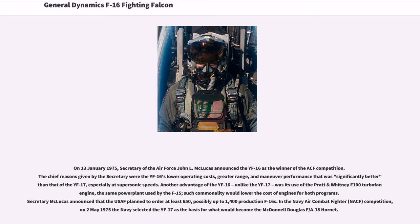Another advantage of the YF-16, unlike the YF-17, was its use of the Pratt & Whitney F-100 turbofan engine, the same power plant used by the F-15 — such commonality would lower the cost of engines for both programs. Secretary McLucas announced that the USAF planned to order at least 650, possibly up to 1,400 production F-16s. In the NACF competition, on May 2, 1975 the Navy selected the YF-17 as the basis for what would become the McDonnell Douglas F/A-18 Hornet.